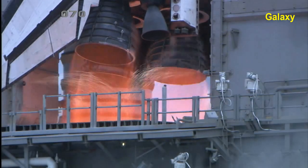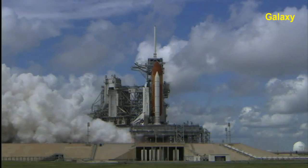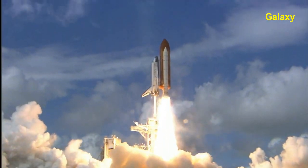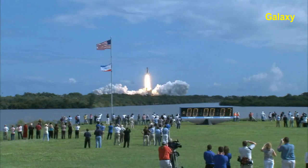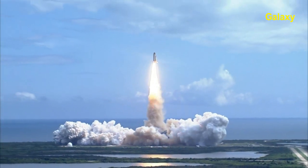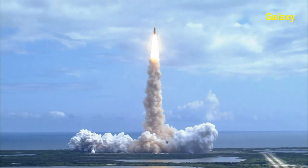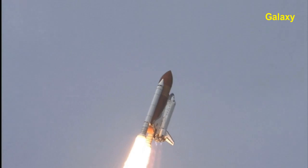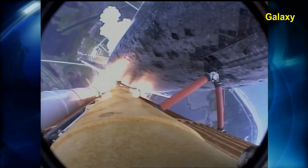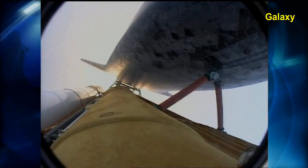T-minus 5, 4, 3, 2, 1, booster ignition and liftoff of Discovery, hoisting Harmony to the heavens and opening new gateways for international science. Discovery has cleared the tower. Houston now controlling. Roll program. Roger, roll, Discovery. Discovery's roll maneuver is complete. It's now in a heads down position on track for its flight to the International Space Station.